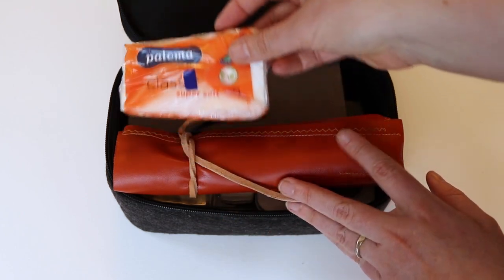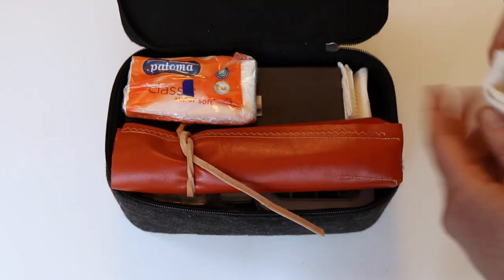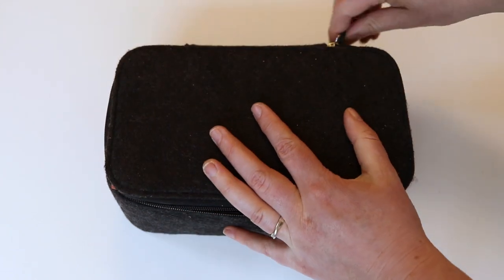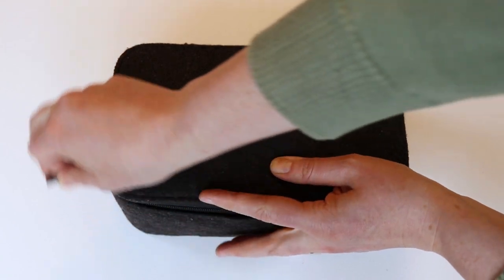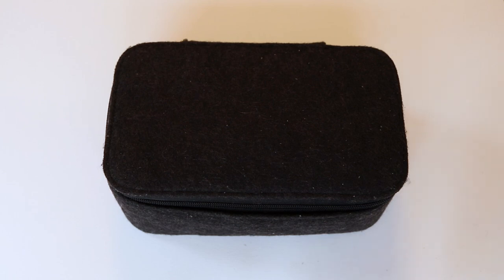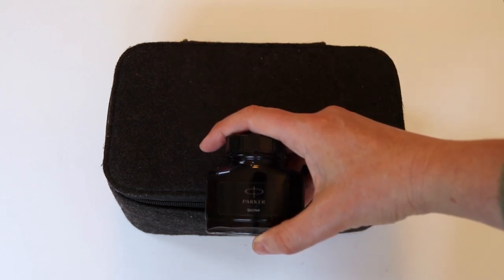The last things to go inside the kit are a small pack of tissues, cotton buds, and some paper towels. I also have this bottle of fountain pen ink that will go in my liquids bag, just in case I need to empty or refill my fountain pen — and I can also use it with the brush for drawing.